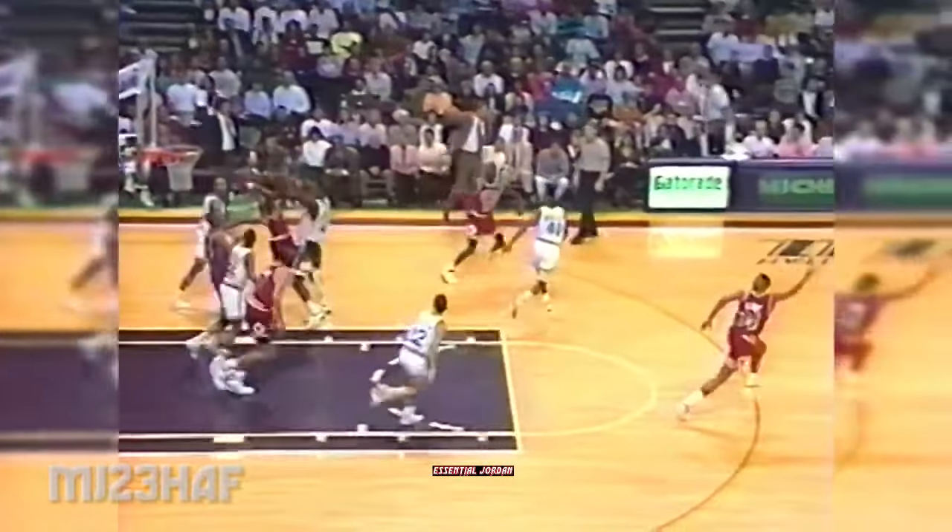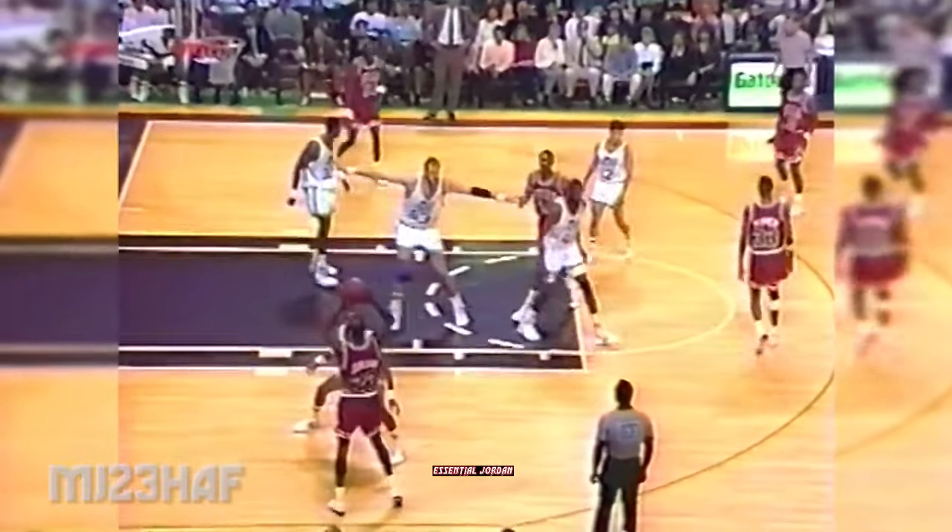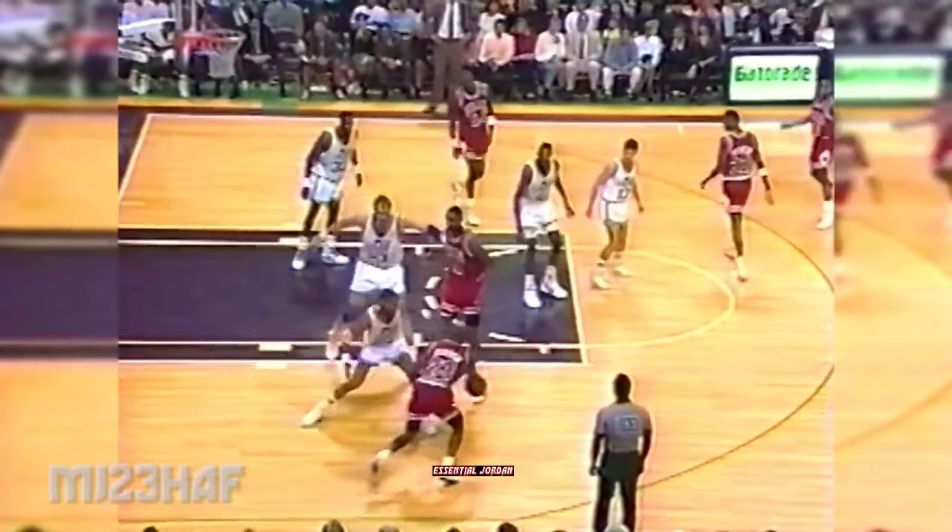Grabbed by Cliff Levingston, ahead to Jordan. Michael upcourt to Stacey King — going to the hoop, he dunks it. Stacey King on the jam and the Bulls go up by five. Michael Jordan — what a defensive play he made. Swings to Jordan in the left corner. Jordan around a Cartwright screen — 20-footer good.